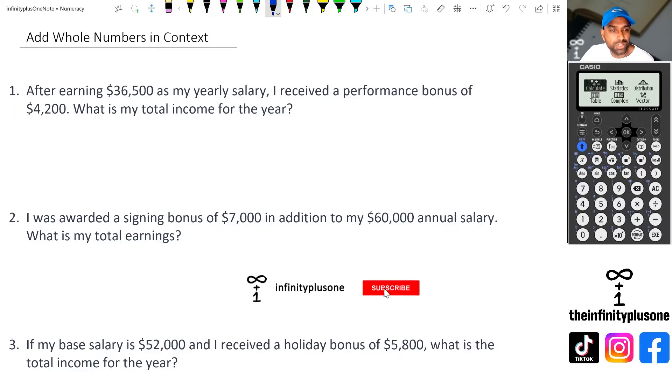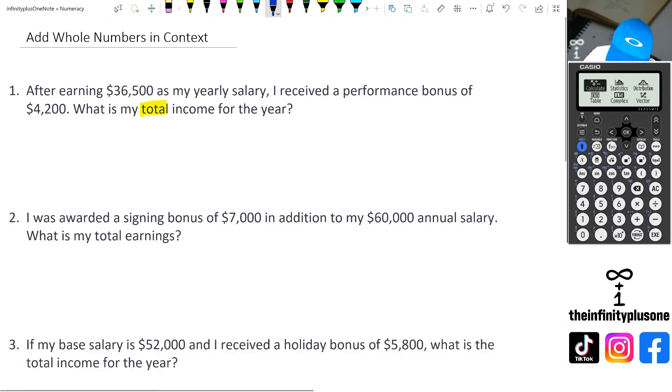Okay, so the first question we've got here is: after earning 36,500 as a salary, and getting a performance bonus of 4,200, what is the total income for the year? So all we're doing here is just adding the two numbers together, and we know this is adding because we're looking for the total income for the year. So we've got 36,500 plus 4,200.